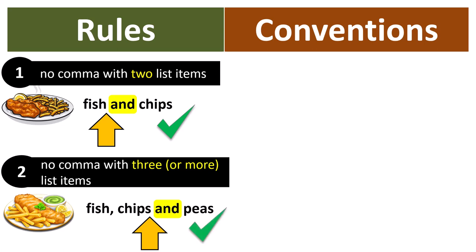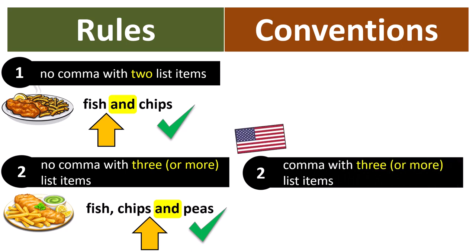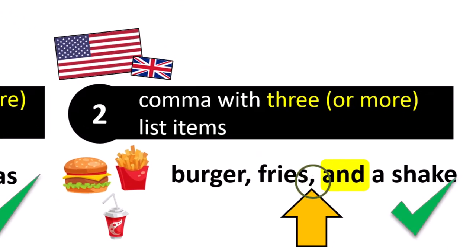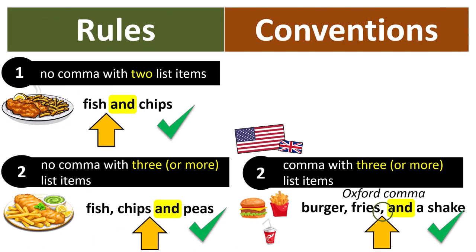However, the American Convention is different. For Americans, the rule is to use a comma with three list items. For example, burger, fries and a shake — here's our word AND and you can see there is a comma before it. This is correct for Americans. I should also say that some Brits also use this convention, notably the Oxford University Press. That is why this comma before the AND in a list of three items is sometimes called the Oxford comma — more commonly, however, it's called the serial comma.